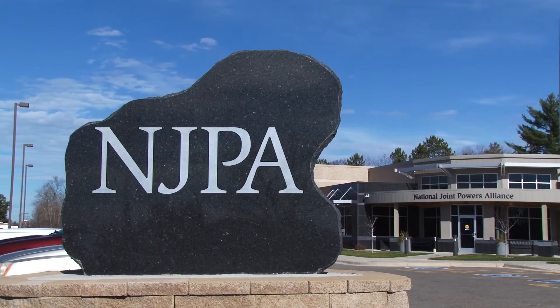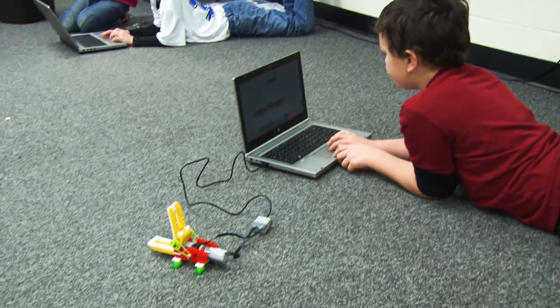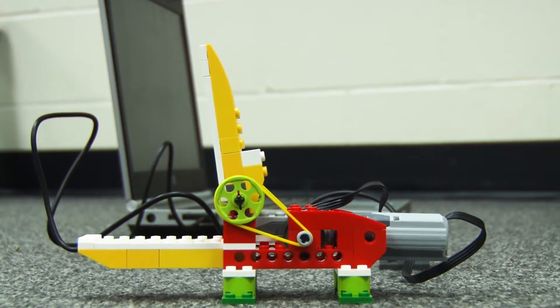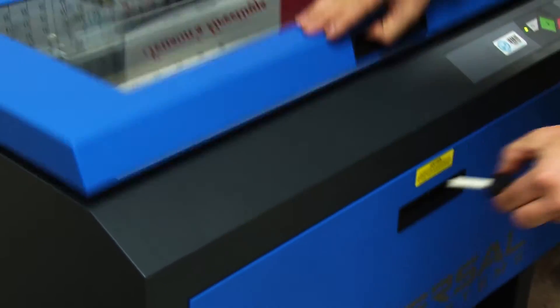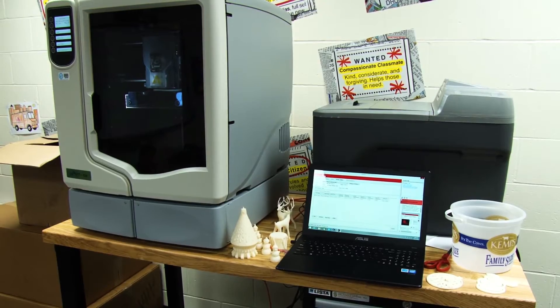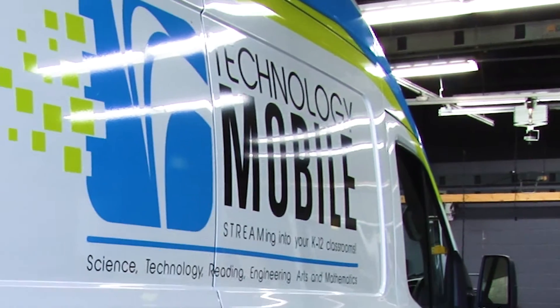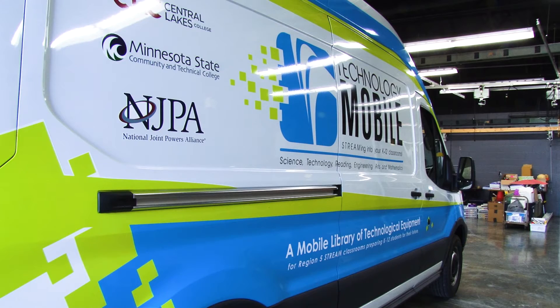I was hired through the innovative funding project at NJPA to get students excited and engaged about different career and technical opportunities that are available in this region. This program was started to get equipment out to different teachers in this area. So instead of purchasing a 3D printer for one school, we purchase a 3D printer and it gets rotated among all of the different schools in this region.